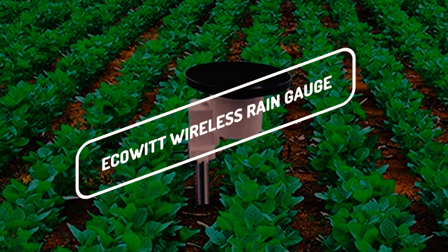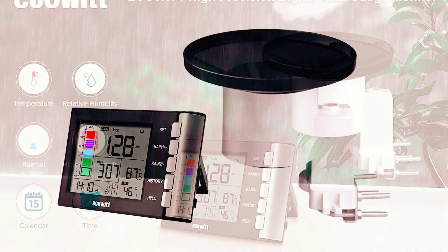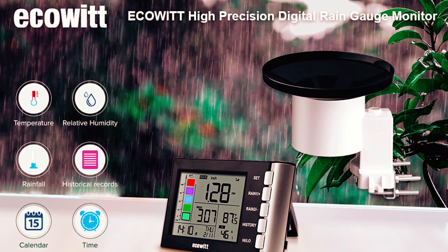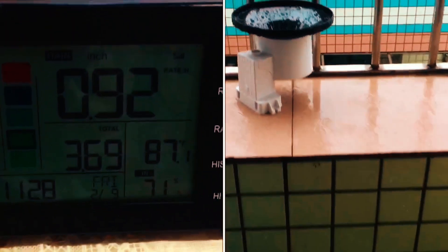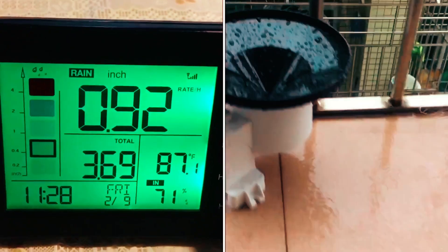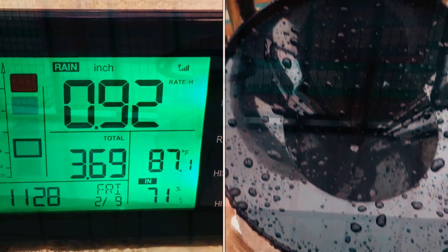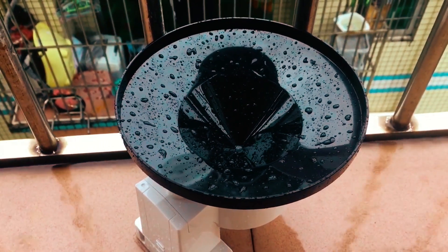Next up is the ECOWITT Wireless Rain Gauge. Do you prefer a more digital approach? Then you should consider this ECOWITT Rain Gauge. If you feel there's no need for the weather station's extra features and just want to keep track of rain, this is the ideal rain gauge for you. With accurate rainfall measurement, this rain gauge is significantly more precise than most other rain gauges.